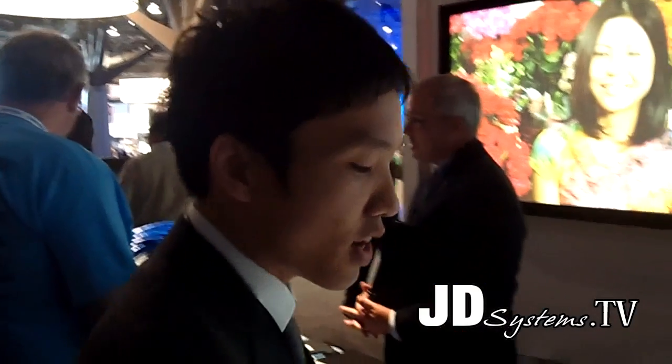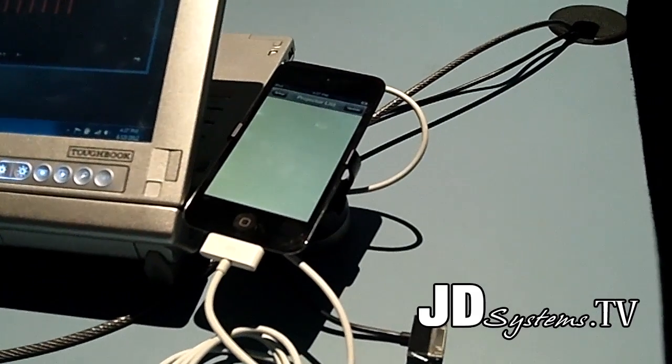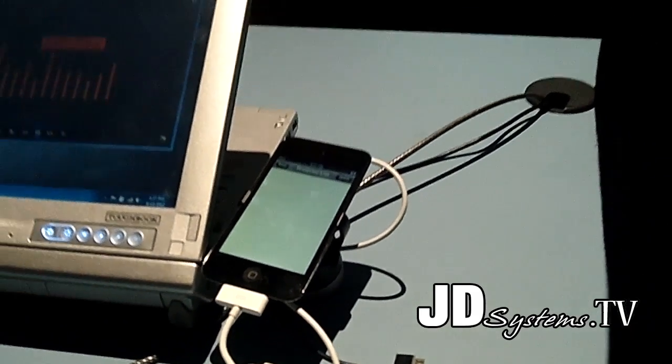Here we have the iPod Touch, and you can do wireless presentation using our application called Panasonic Wireless Projector for iOS. You can do wireless presentation from iPad, iPhone, and present from PDF, JPEGs, or the Internet.